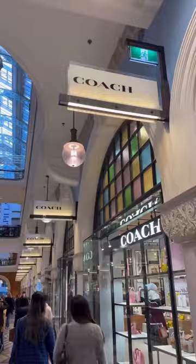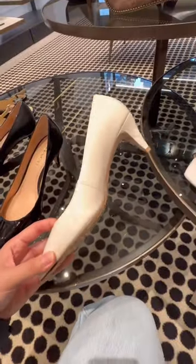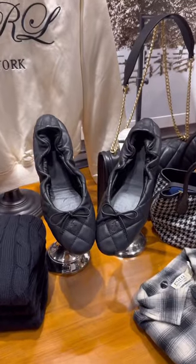Our first stop was Coach and I was in luck because they had a lot of pointy-toed heels and flats. This white heel is cute but I don't like how the toes are so shallow — I don't like it when toes peek through.